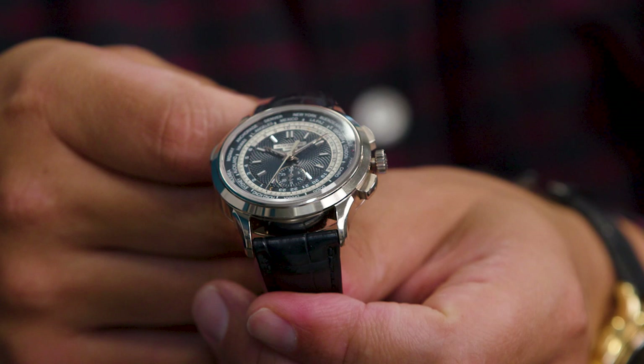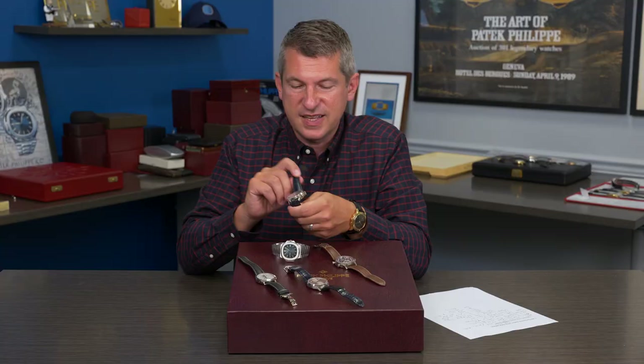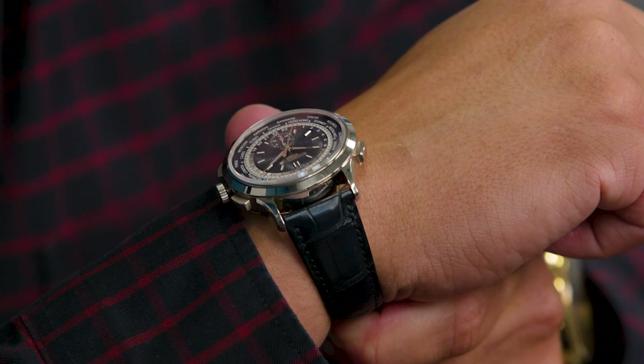Note the blue guilloche dial, which is what everybody is looking for today. The simple Dauphine hands with subtle lume indexes — this watch is a fantastic wear, and frankly useful complications because you could use it as a chronograph, use it as a world time. It's quite attractive on the wrist.